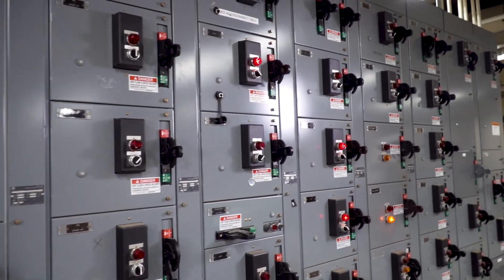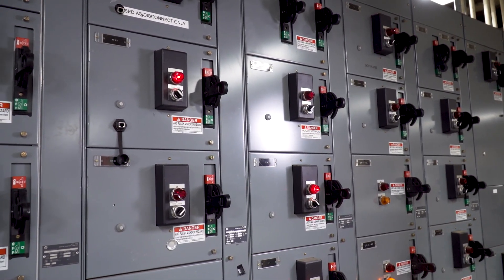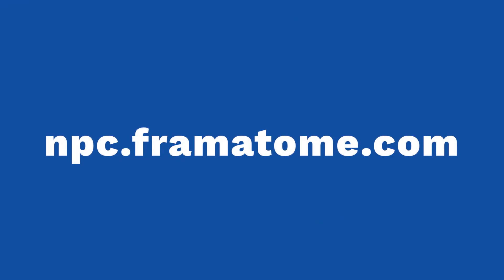mPath keeps your electrical equipment running efficiently and performing consistently. Count on it. Learn more at mpc.framatome.com.